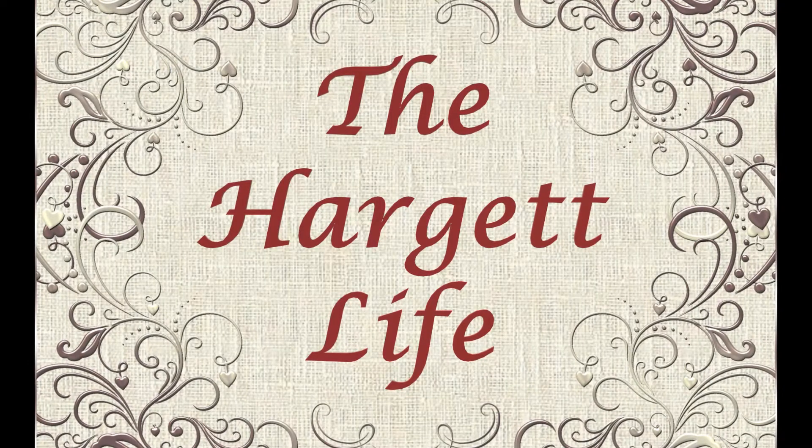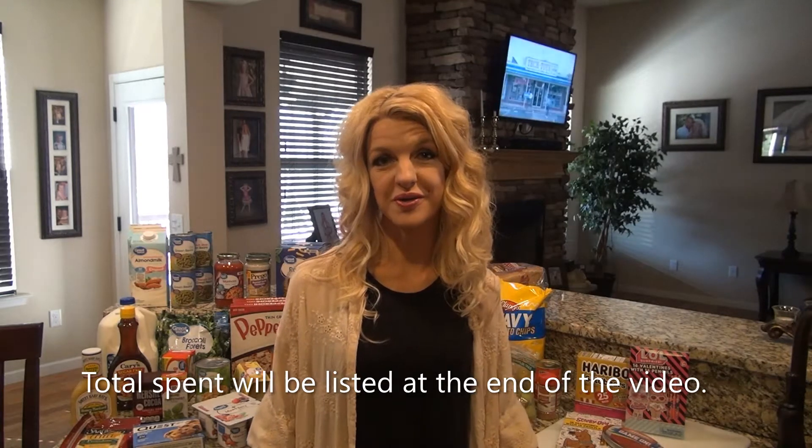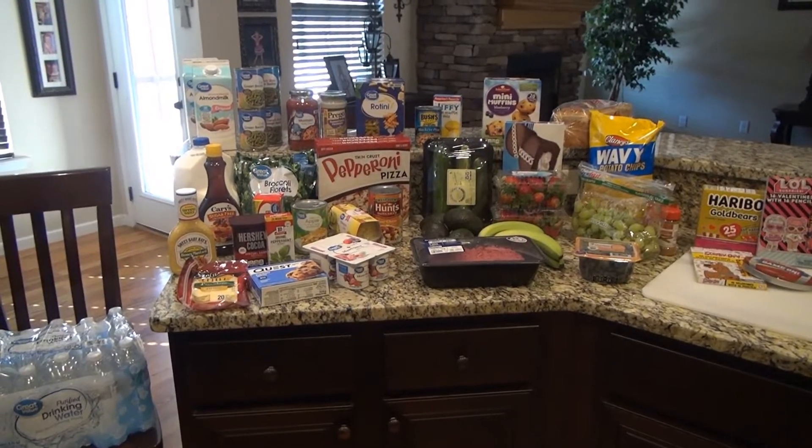Hey y'all, welcome back to my channel! If you're new here, go ahead and hit the subscribe button down below and the little bell icon to get notified every time I upload a video. Today I have a grocery haul for you — I went to Walmart and Aldi's, so let me show you what I got.